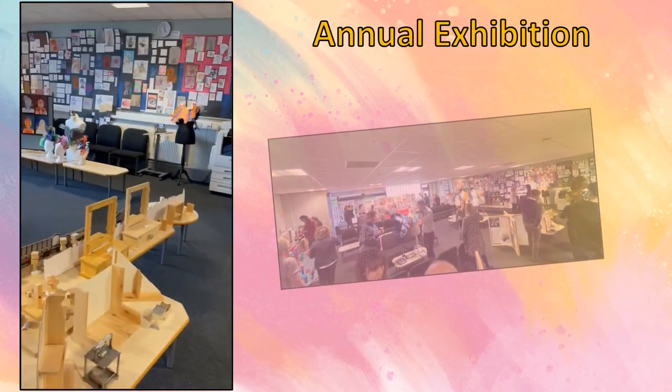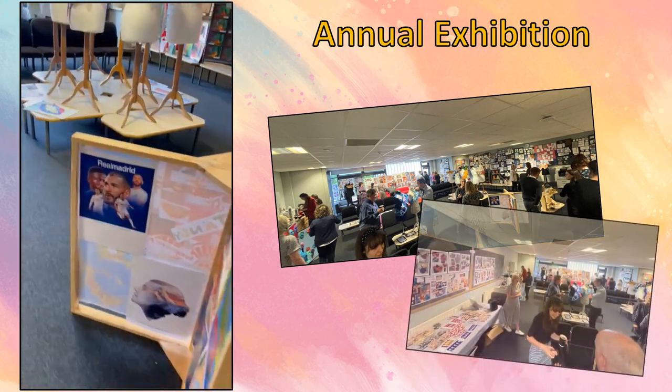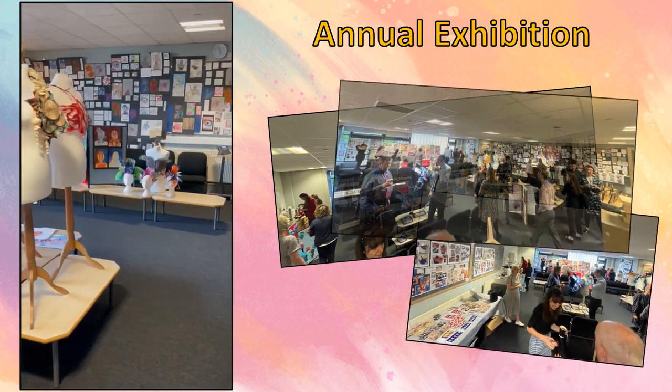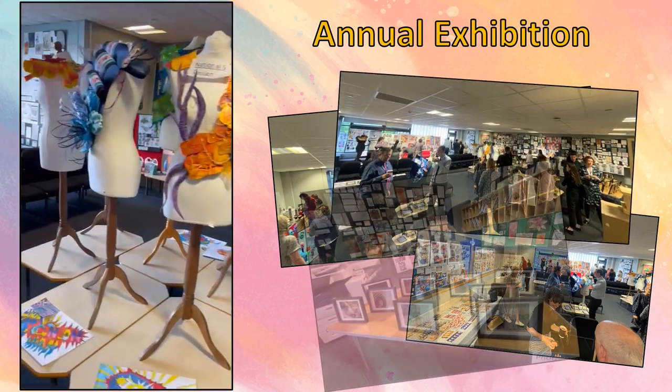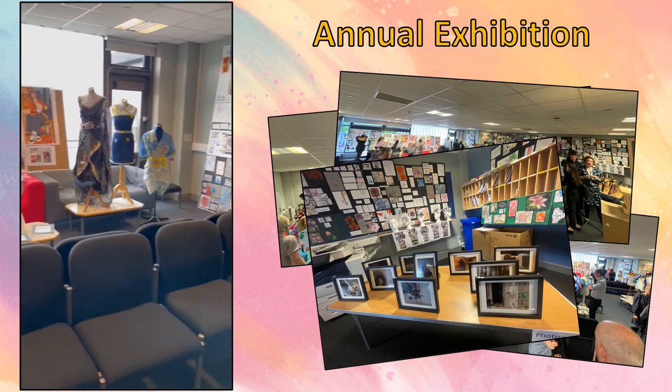We have an annual exhibition of all senior work, where we have the opportunity to celebrate the successes of our pupils. I will now show you some examples of work from different courses and different levels.